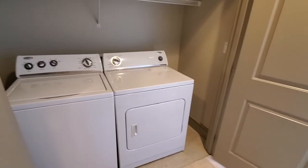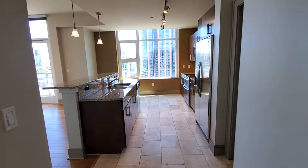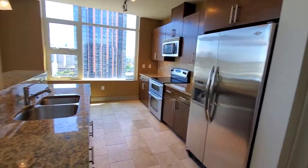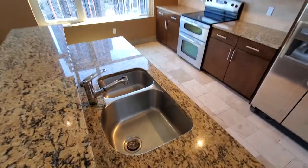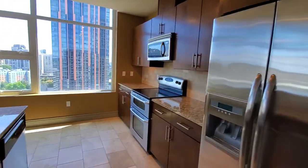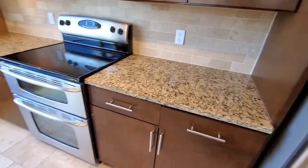We've also got our full-size washer dryer with storage above. Here's our island kitchen. We've got our granite countertops, full-size stainless steel appliances, deep sink, double-decker oven, and an energy-efficient dishwasher.